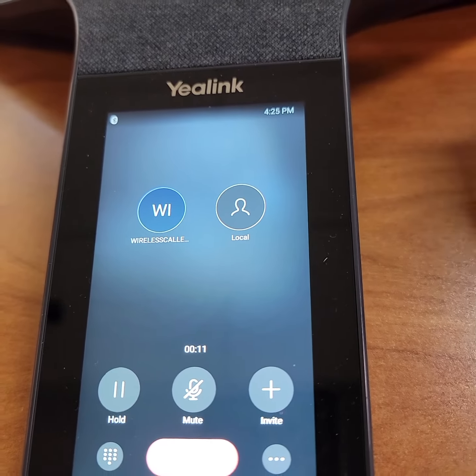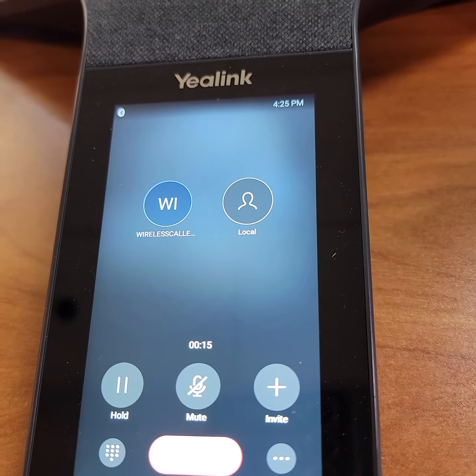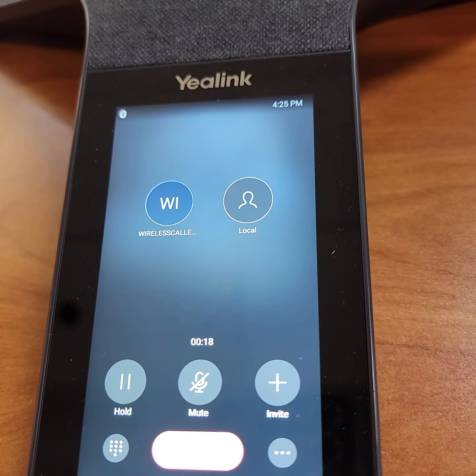I was just letting you know — if you want to put a Band-Aid on the situation, you know you have a hotspot on your phone that you could probably use to watch the TV. Who's your cell phone provider?